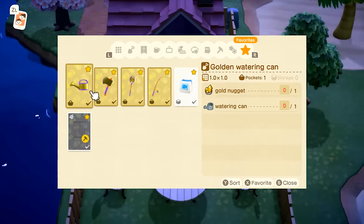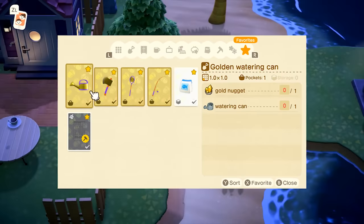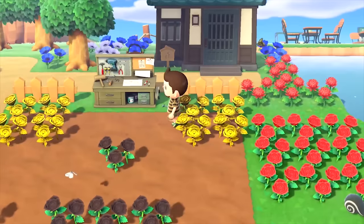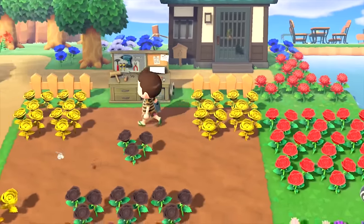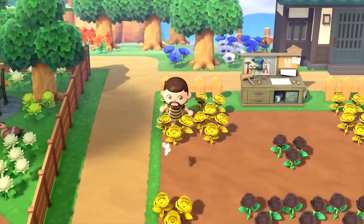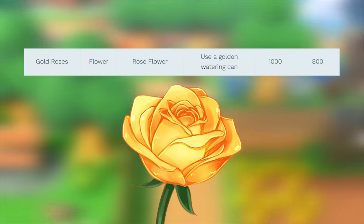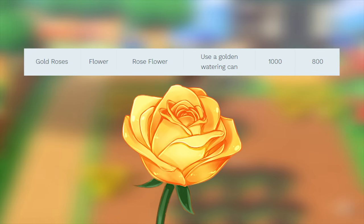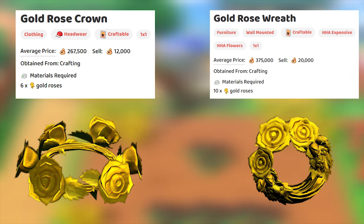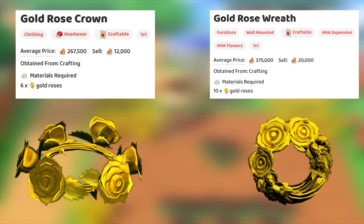Another thing that's unlocked when you gain your 5 island stars is the gold watering can, which is important as it's the only way to breed gold roses. This flower can only be gathered by breeding black roses together and cannot be duplicated with itself. Just like the lily of the valley, these roses sell pretty low for their effort at 1,000 bells, but you can make a gold rose crown and a gold rose wreath that sell for a lot more.